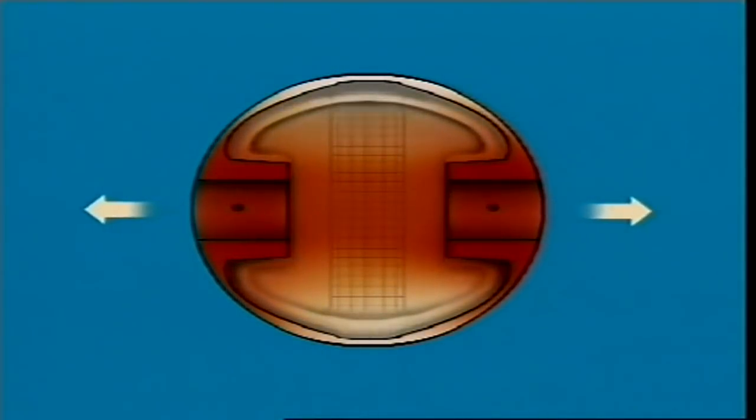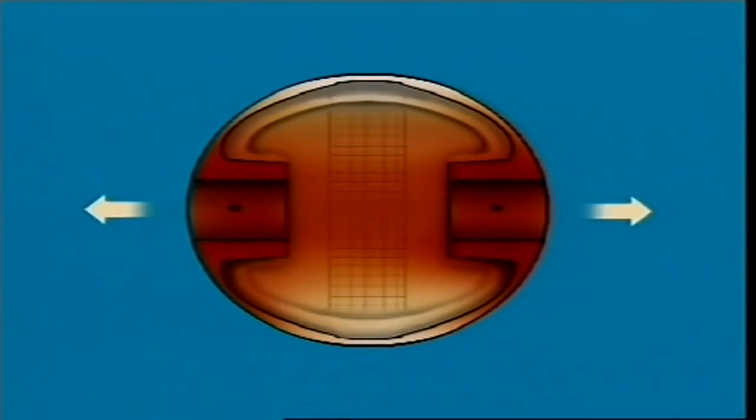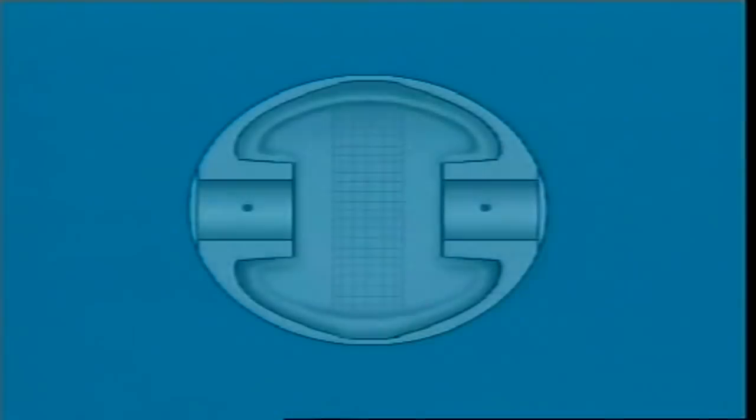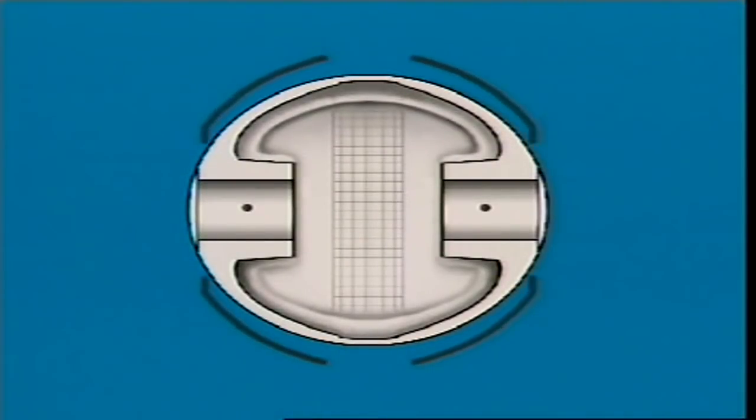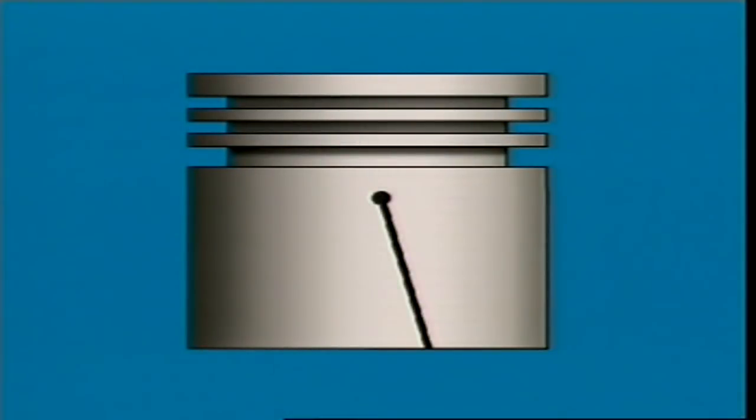Then, as the piston heats up and expands, it becomes round. Other methods to control expansion include steel struts or ribs, expansion slots in the skirt, or slots called heat dams that restrict movement of the heat.